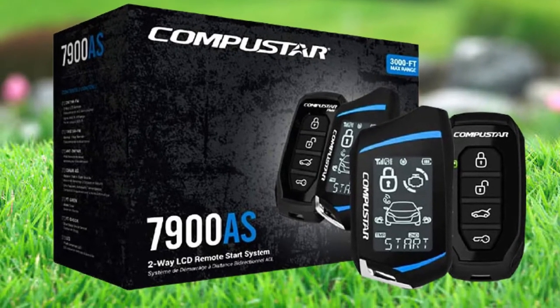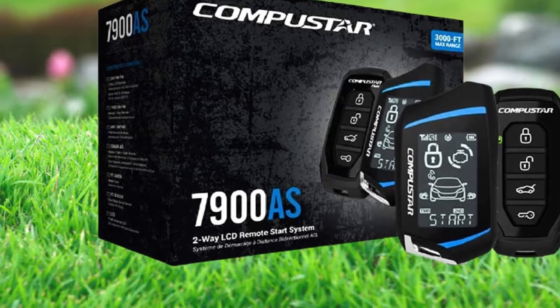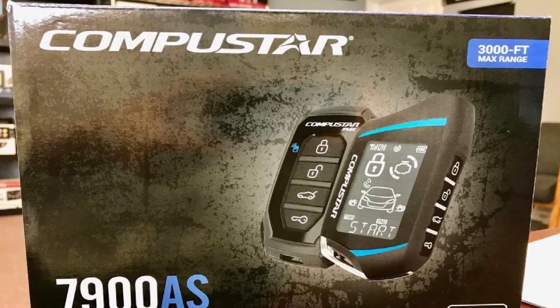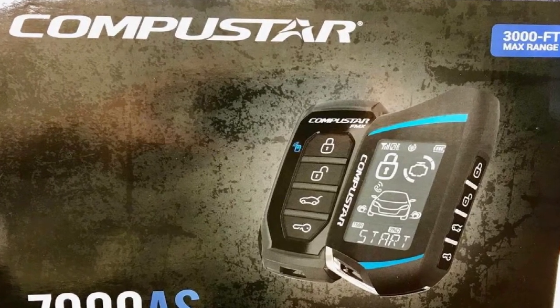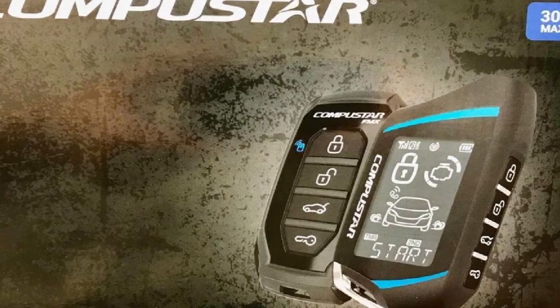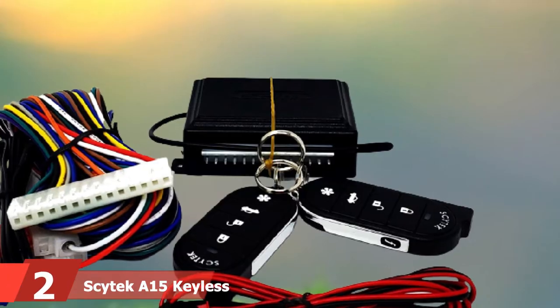Drawbacks are few but worth mentioning. This alarm system requires solid technical knowledge for installation, so professional installation is recommended for those with limited mechanical experience. Also, the alarm is highly sensitive, so many users choose to put it on the lowest setting. Lastly, this anti-theft car alarm system is a little pricey, but all the top-notch security and convenience features at least give you your money's worth.